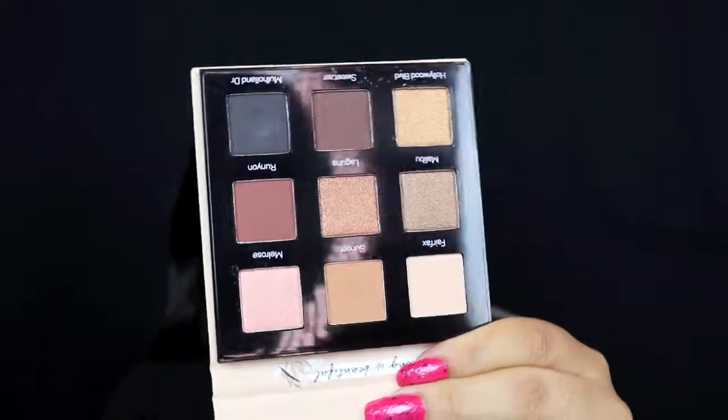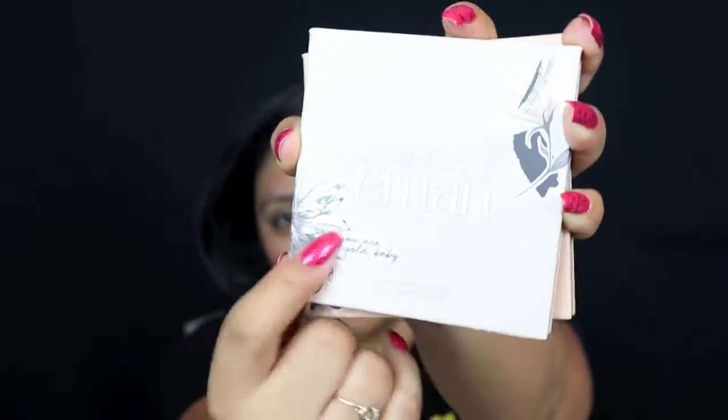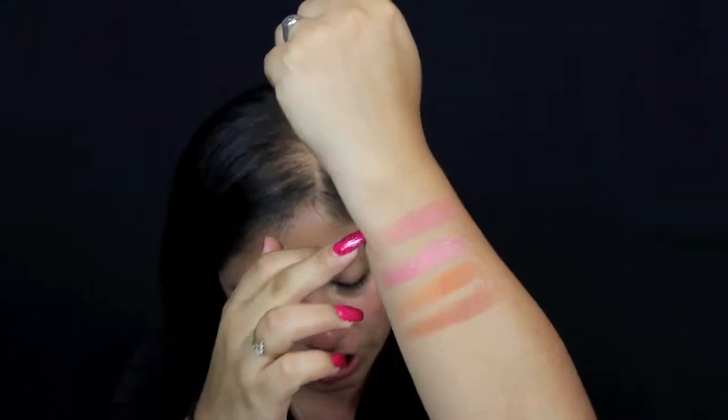Each one is 12 bucks a piece. The palette is really pretty — all the shades are on our arm and they feel super silky and smooth. Each one has a little inspirational quote: the eyeshadow palette says 'Strong is Beautiful,' the highlight palette says 'You're a Gold Baby,' and the blush palette says 'Live What You Love.' The blush palette shades are Shisha, Alexandria, Luxor, and Cairo.